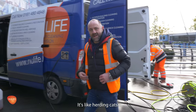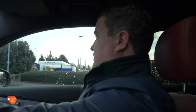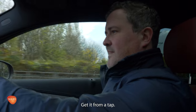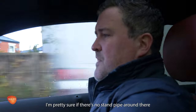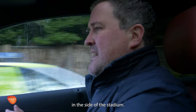It's like herding cats. Hiya. Morning. Hi. Don't give me problems, please. I'll just try to sort the water out. Get it from a tap. Yeah, thanks for that. I'm pretty sure if there's no standpipe around there, then I'm really sure there's outlets in the side of the stadium.